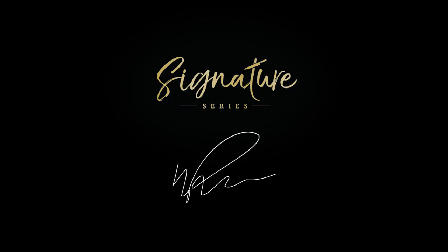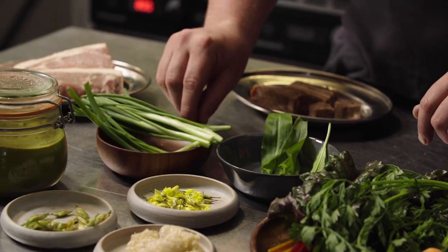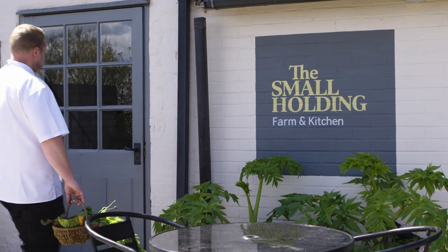I'm Will Devlin and this is the Great British Chefs Signature Series. I think Kent's amazing for ingredients. There's some amazing farm shops and small producers, from rapeseed oil to cheese to wine, beer, meat, everything. We're really lucky to be in Kent.